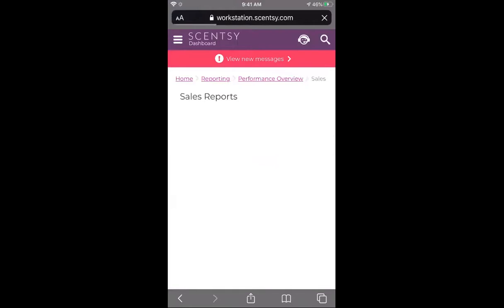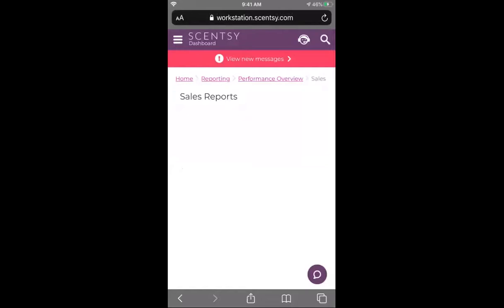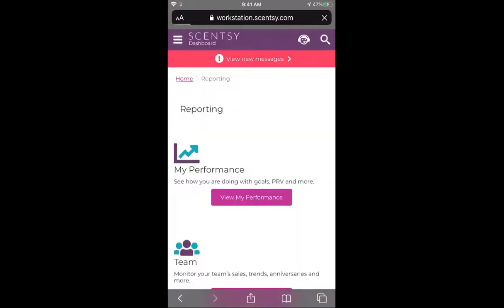Sales reports is where you can see what your customers are ordering and what's most popular. Say 'Bring Back My Bar' is coming up and you want to see who ordered Pink Haze in the past because Pink Haze is coming back — you would essentially go here to customer purchase history and see everything a customer has ordered. Product history is where you would go to see who has ever ordered Pink Haze from you, and you'll be able to reach out to let them know it's coming back. There are all sorts of features on the sales reports tab.